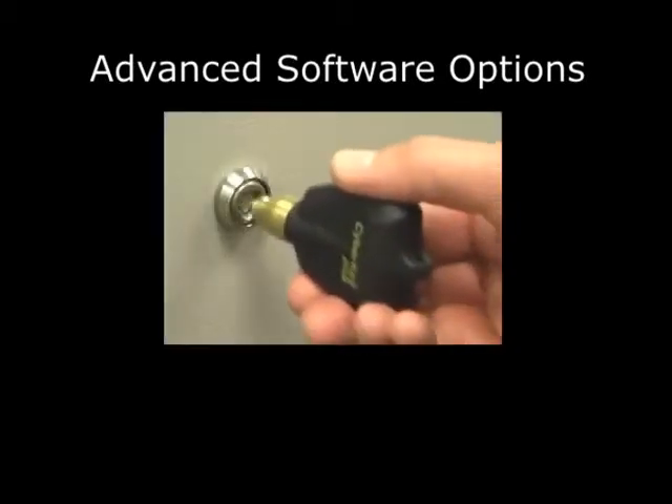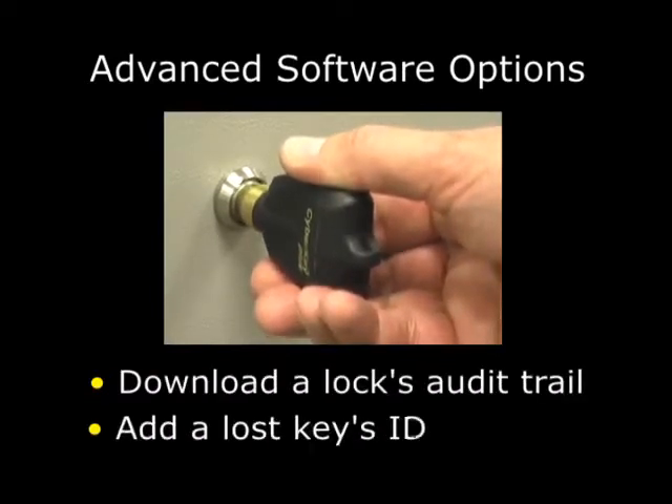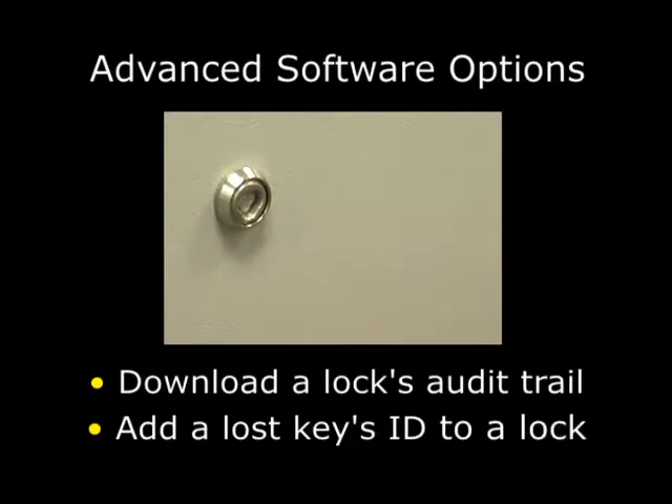For example, a CyberKey may be programmed to download the audit trail of a lock or add a lost key's ID to the lock's lost key list.